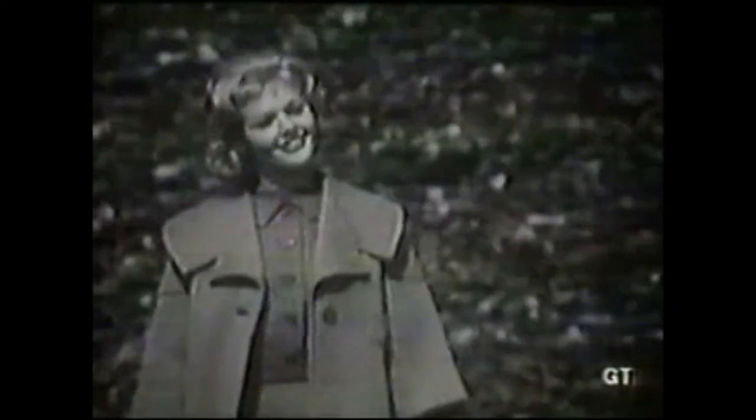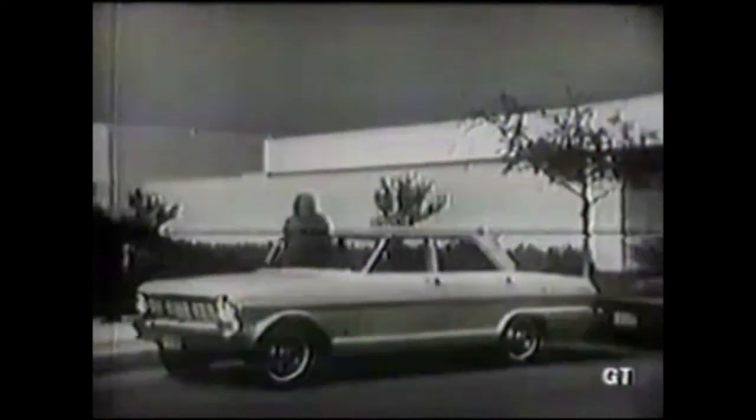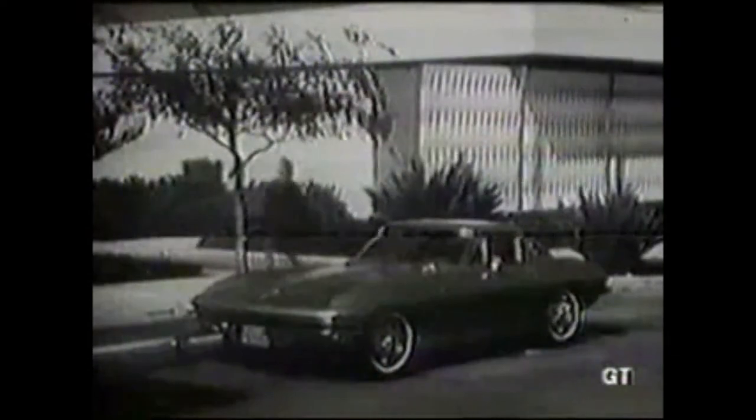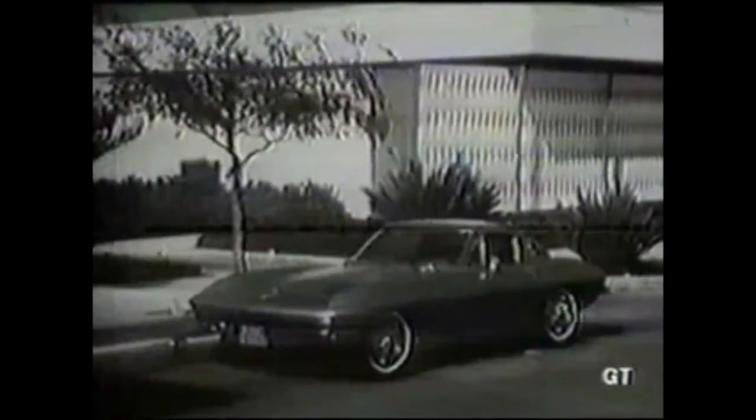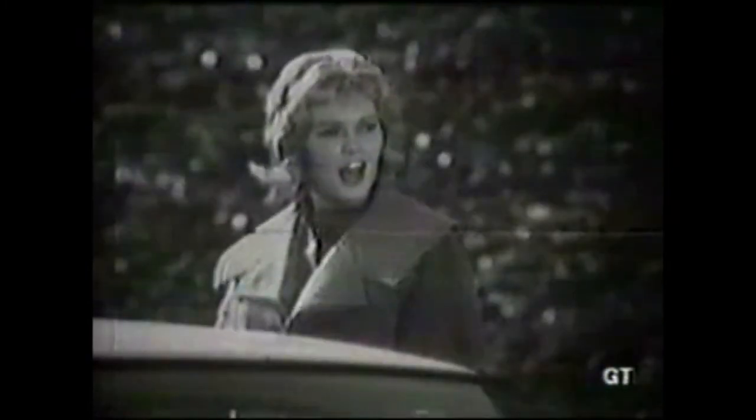We should have known — a Chevy II, of course. Exciting as it looks and easier to look after in '63. And a Chevrolet Corvette Stingray Sport Coupe. See Chevrolet's four entirely different kinds of exciting new cars for '63.